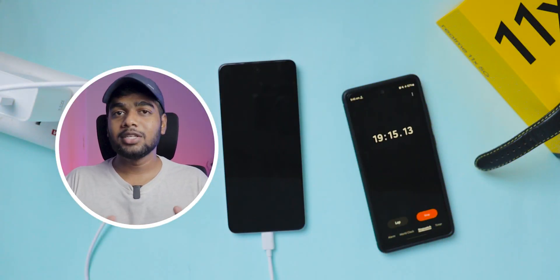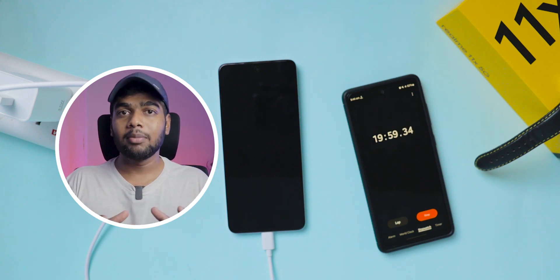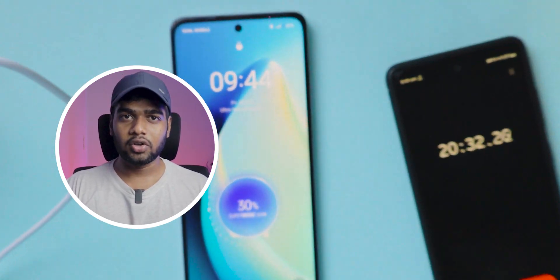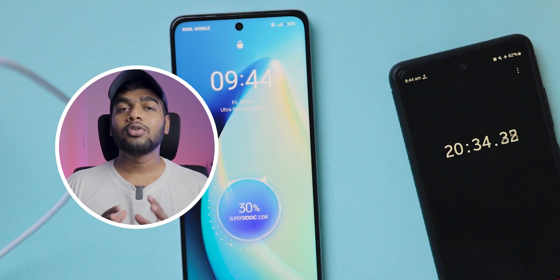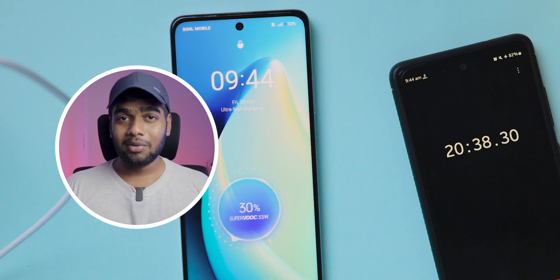Viewing quality wise AMOLED is better than LCD panels, and even outdoor visibility is better in AMOLED panels than in LCD. Now we cross the 20 minutes mark, let's see how much it charged. After 20 minutes it charged up to 30%. Let it charge continuously and check after 25 minutes.